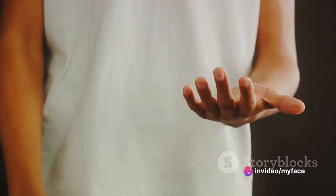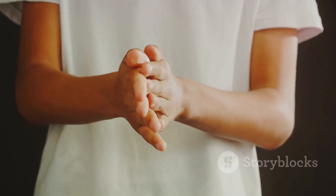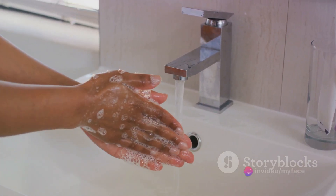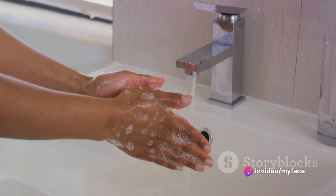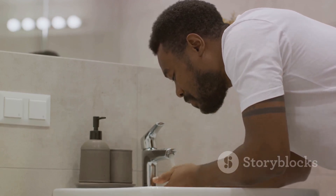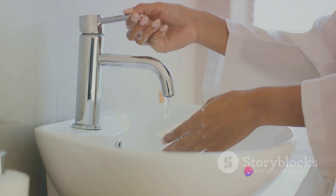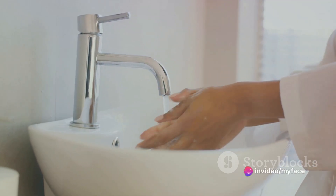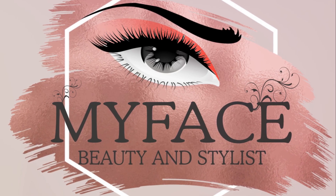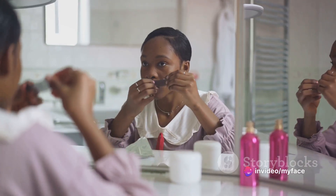When we talk about hygiene, we are referring to the practices that help maintain health and prevent the spread of diseases. In a beauty studio, this means being diligent about cleanliness — not just in the space around us, but with every tool we touch and every product we use. It's about wearing gloves when necessary, donning a face mask to prevent the spread of airborne particles, and ensuring that every tool we use on a client has either been thoroughly cleaned or is brand new. Transparency builds trust, and trust is the foundation of any successful client-stylist relationship.